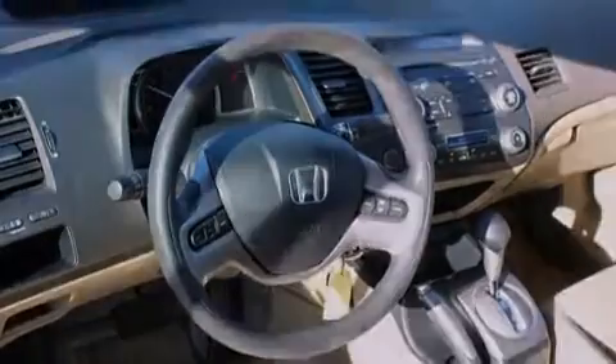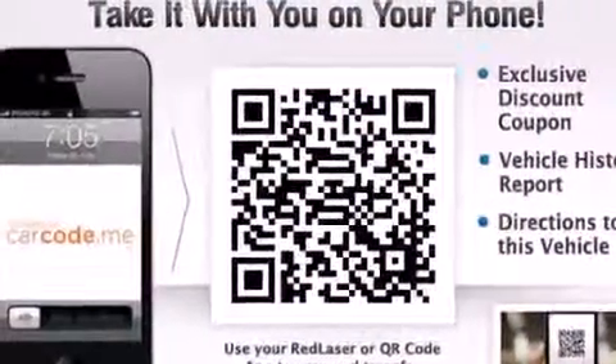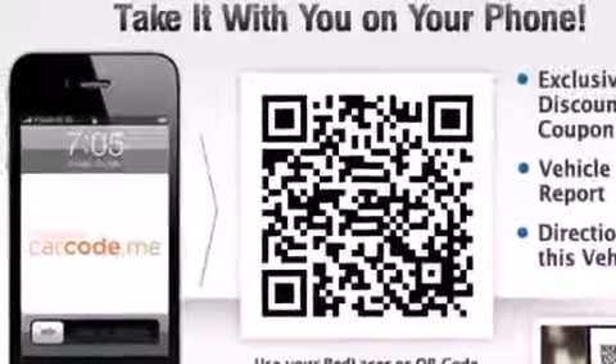Features include a low-tire pressure indicator, a multi-link rear suspension, aluminum wheels, a CD player, front curtain airbags, and rear seat child-proof door locks.